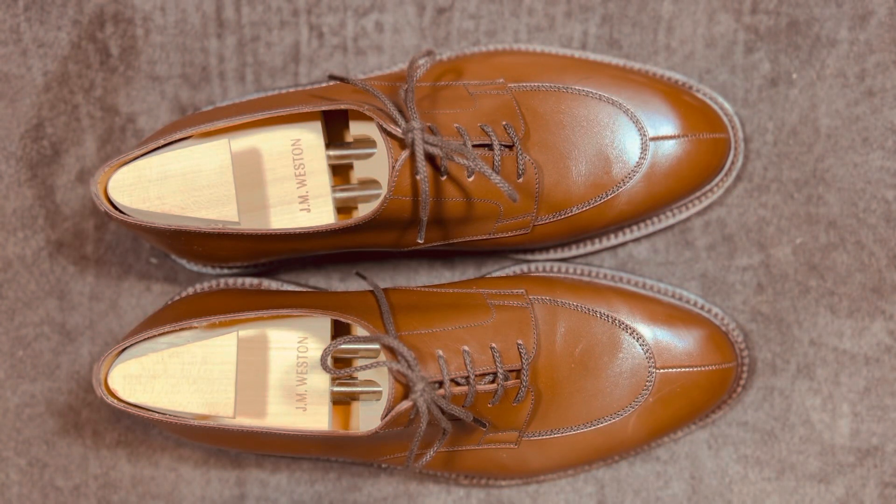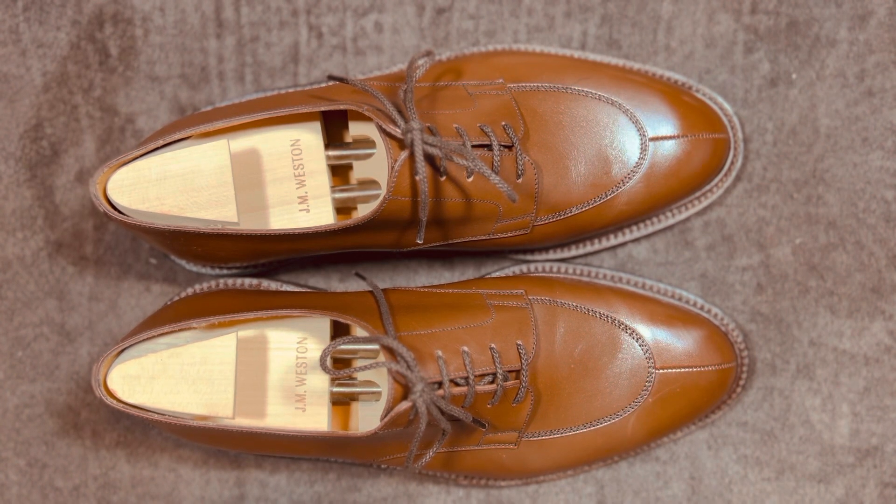What do you get when you take a pair of essentially what looks like Allen Edmonds Waltons, have a French tannery devote their best grade leather, and have a French shoemaker put it all together and go slow instead of fast? They say this is one of our flagship shoes. You get these shoes — the Half Hunt or Demichasse from JM Weston, which is a French shoemaker.